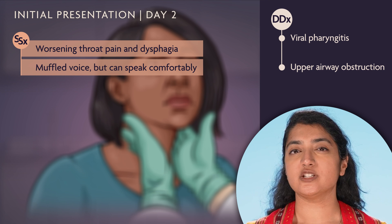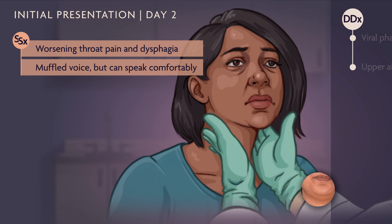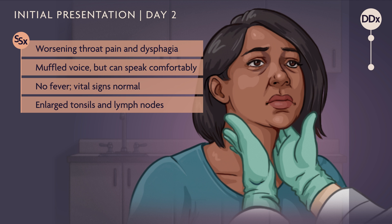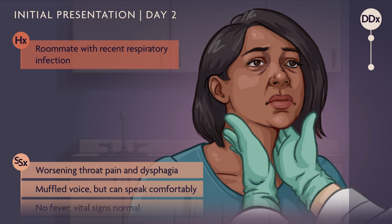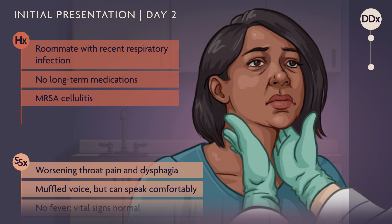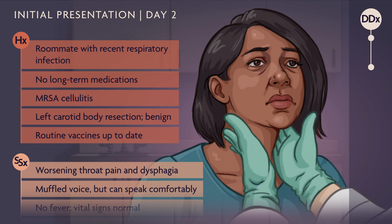Let's review the patient's other symptoms and history. The patient has no fever and her vital signs are normal, but her tonsils and lymph nodes are still enlarged. She says her roommate recently had an upper respiratory infection. The patient isn't taking any long-term medications. She once had MRSA cellulitis, and as a child, she underwent a left carotid body resection for a benign tumor. She's had all her routine vaccinations.